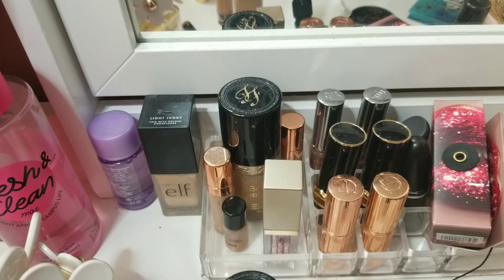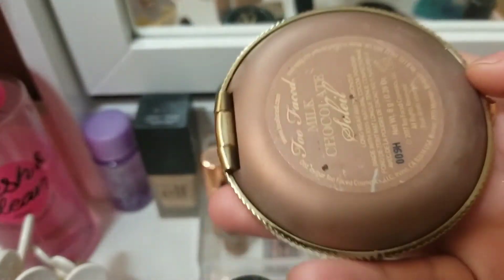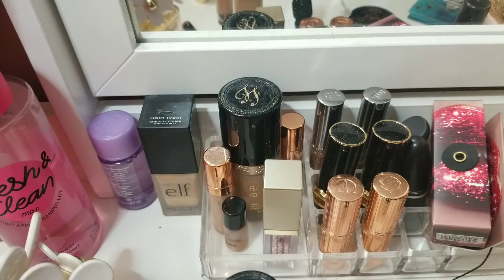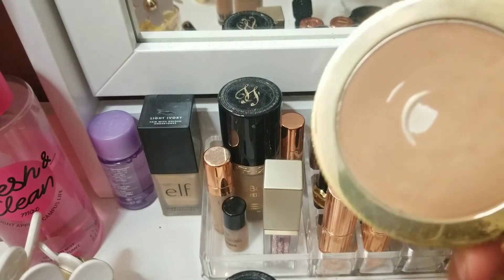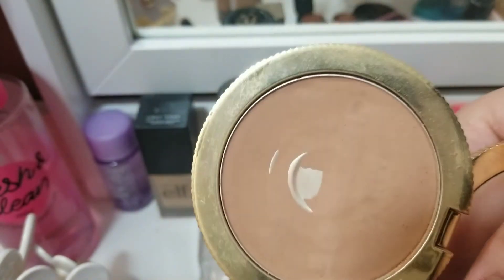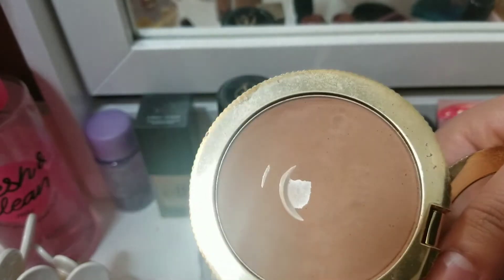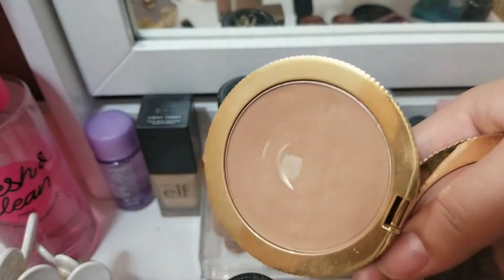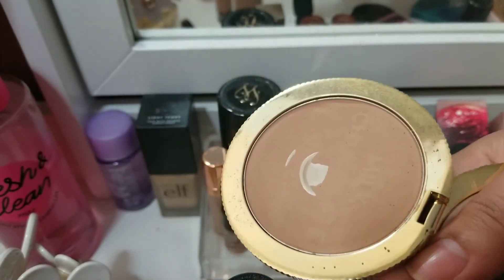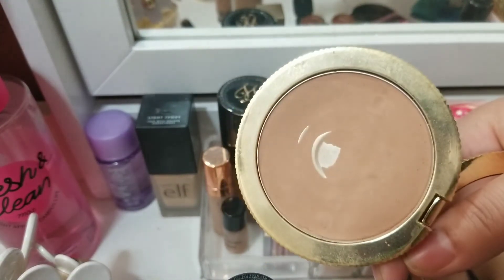For the Too Faced Milk Chocolate Soleil, I'll show you where I'm at now. Last time I did hit baby pan, and now after using it for a little while, this is where I am. You can see it's very thin on the bottom. On the top, I never really dip my brush in there, so I think the bottom will wear away and then I'll use the other half. That's where we are with the Too Faced.